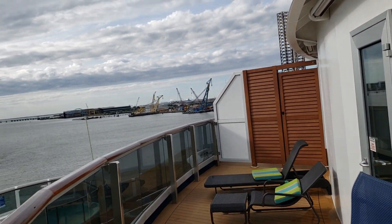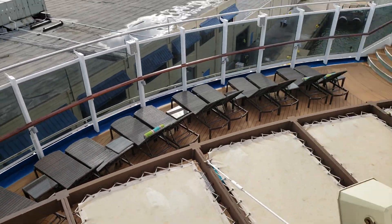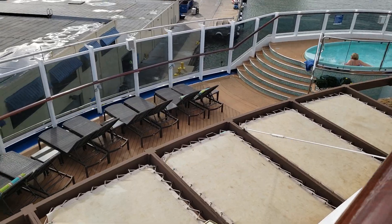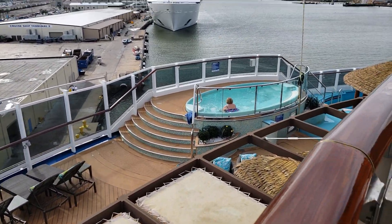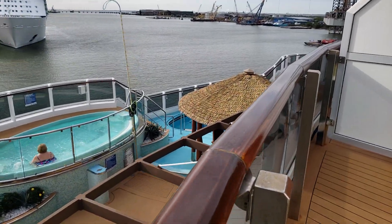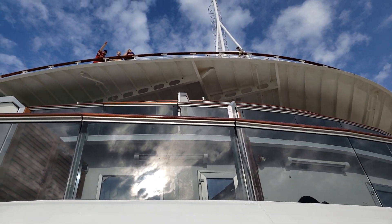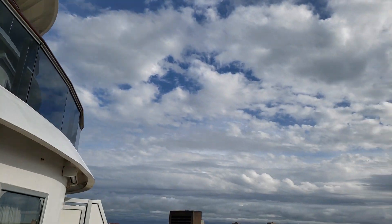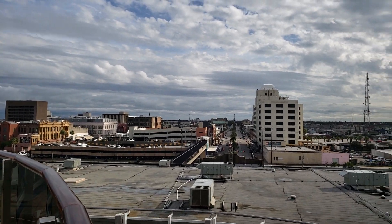Right down here is the Havana area — this is all private for Havana guests only. We can already see somebody down there in the hot tub! Here we are, and here's the ship up towards the top deck. And there's Galveston — still got quite a few bikes out there.